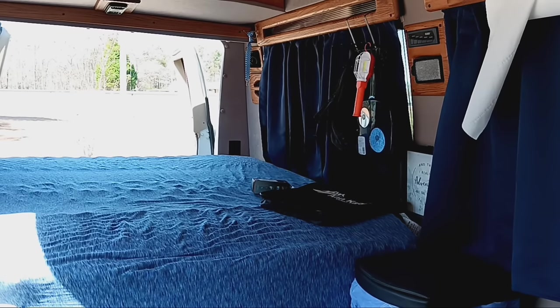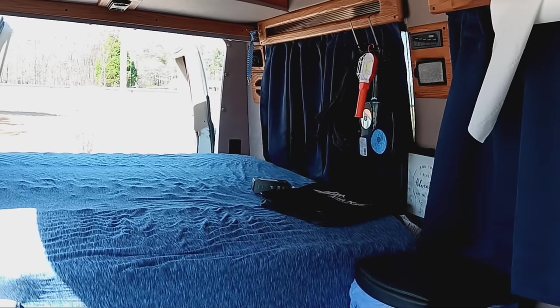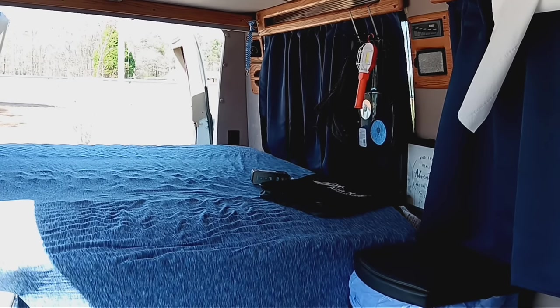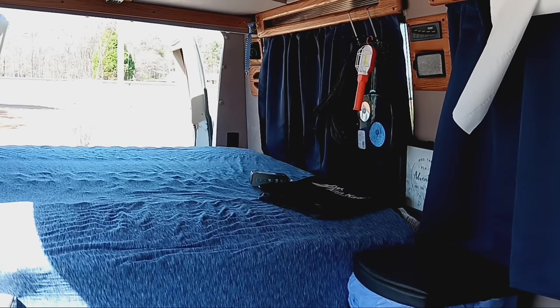Hello guys, welcome back to Mornings with Granny. I hope you're having a good day — beautiful day here today. Happy St. Patrick's Day! It's probably about 70 degrees here.